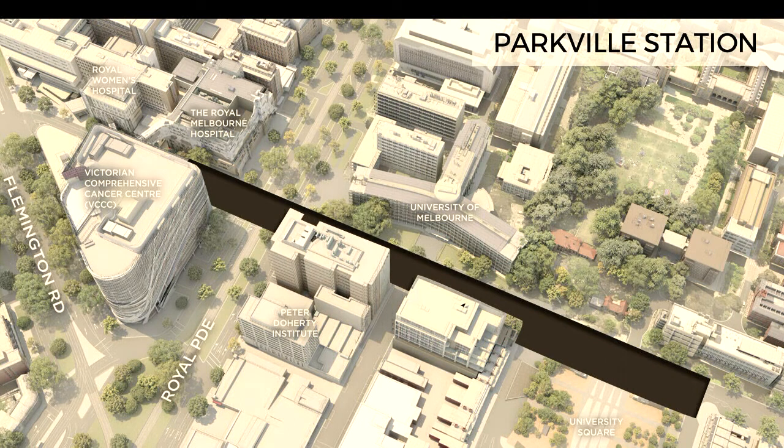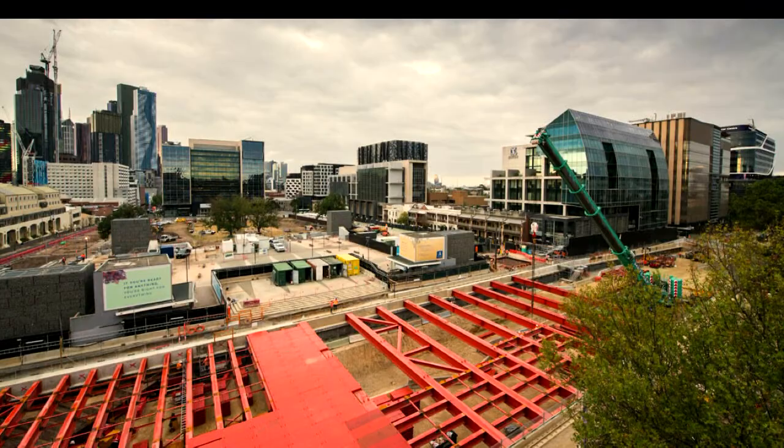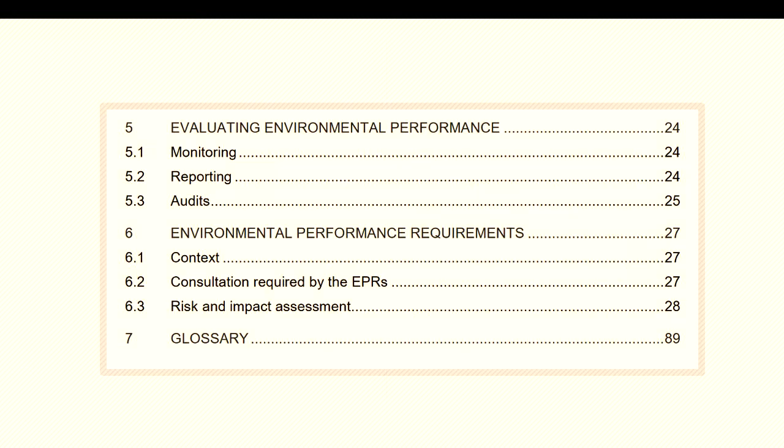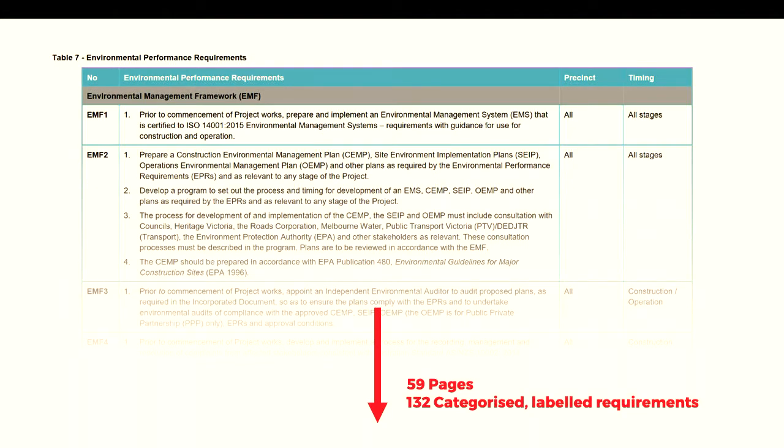So what's our problem? The problem is that this is the construction site. As of last month it looks like this — actually looking a bit cleaner since we've just finished piling, but yeah, it's a mess. We have to handle some pretty sensitive locations and the environmental reporting requirements are really, really strict. We have this document — the Environmental Management Framework. If you Google 'Metro Tunnel Environmental Management Framework' you'll find it. It's about 89 pages. It contains really useful information about monitoring, reporting, and how we can get audited. Most importantly, it has our environmental performance requirements. If you look at the page numbers carefully, you'll see they go 27, 27, 27, 28, 89 — and that's because of Table 7.